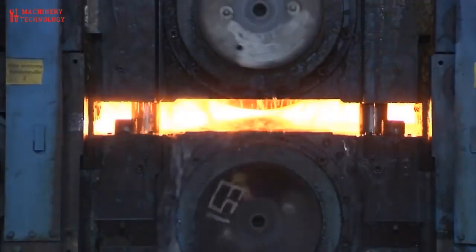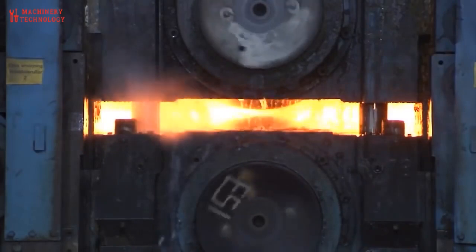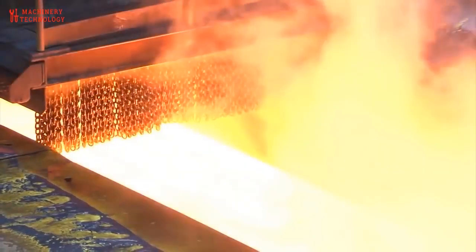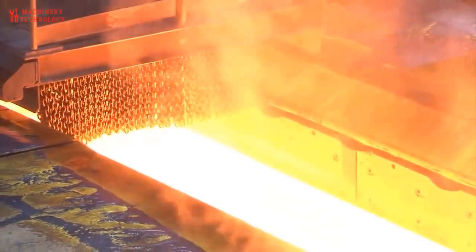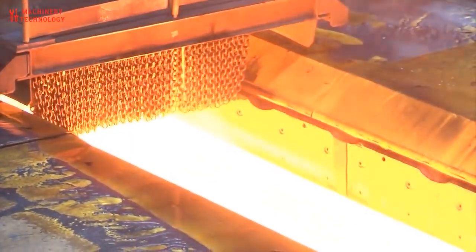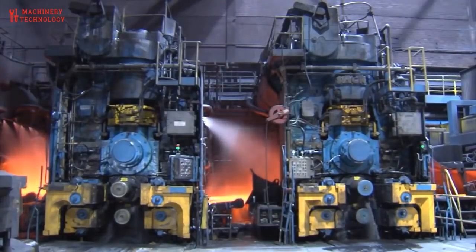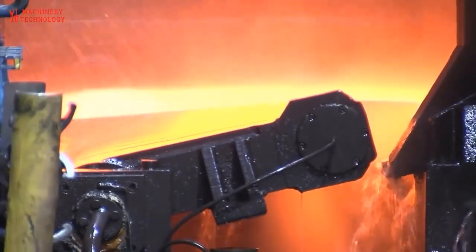Steel production is remarkable because of how much we rely on steel as consumers. With how often we use steel in construction, transportation and everyday items, you would think that this steel-making process would be simple. However, because steel doesn't occur naturally, there is a complex chemical process to create the material. Most consumers may not realize it,